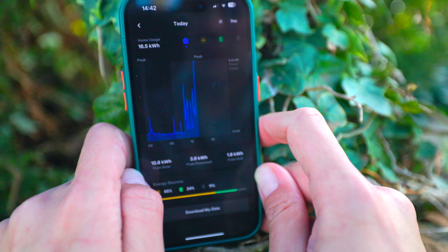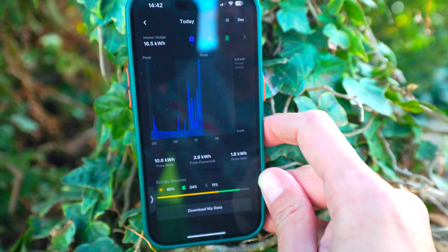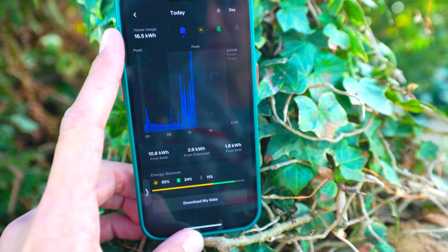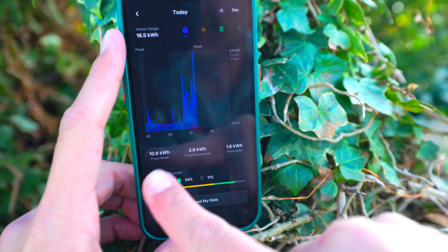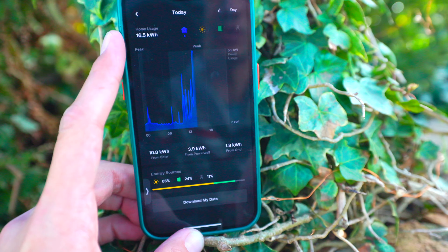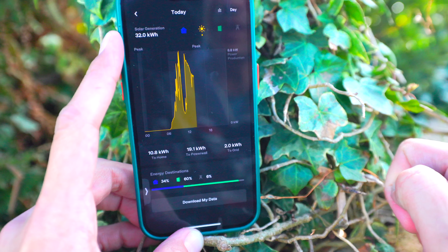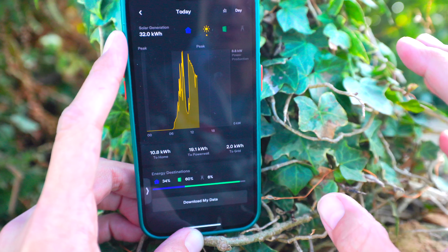Looking at the energy for the house today: there's some baseload overnight, then quite a bit of energy use during the day. It's nearly 3 o'clock and we've used 16.5 kilowatt hours total — 10.8 kilowatt hours coming directly from solar and 3.9 from the Powerwall, which could be solar stored from yesterday or energy downloaded from the grid at an off-peak rate. According to Tesla, there's a visible dip in generation mid-morning due to cloud, but we hit a peak of 8.8 kilowatts — our system is capable of 10.